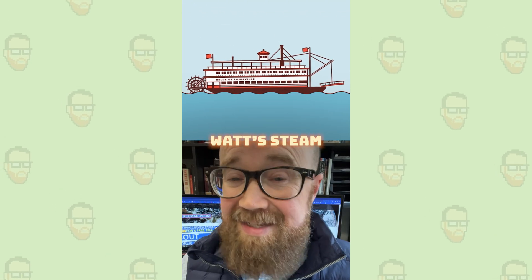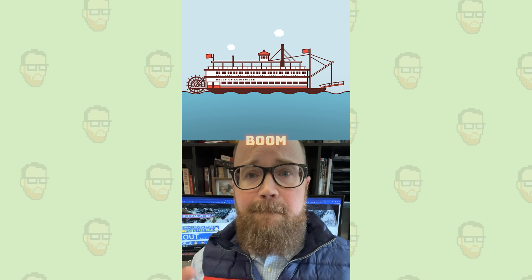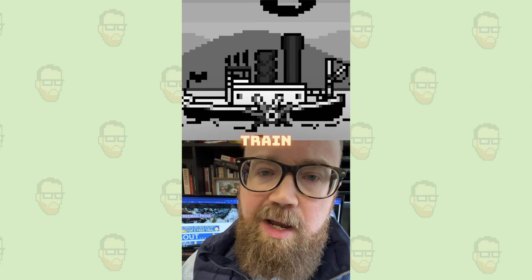The steamboat. Around the same time, American Robert Fulton put Watt's steam engine onto a boat. Boom — basically a water train. No sails needed.